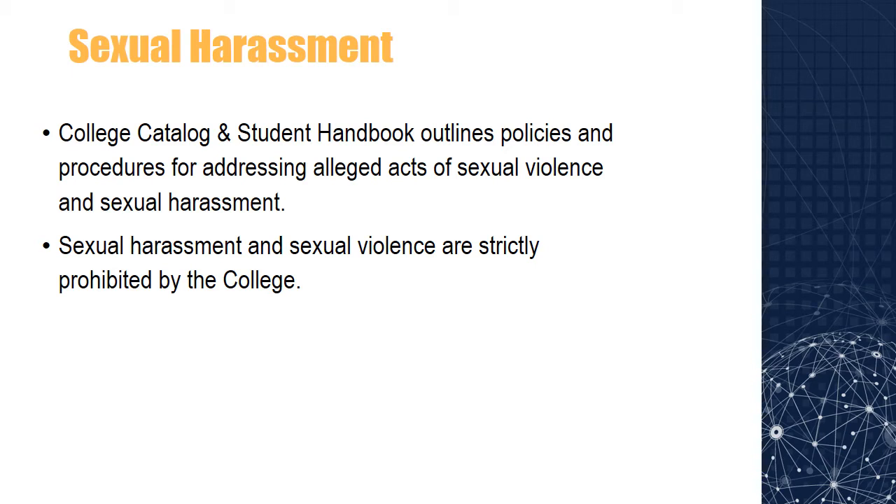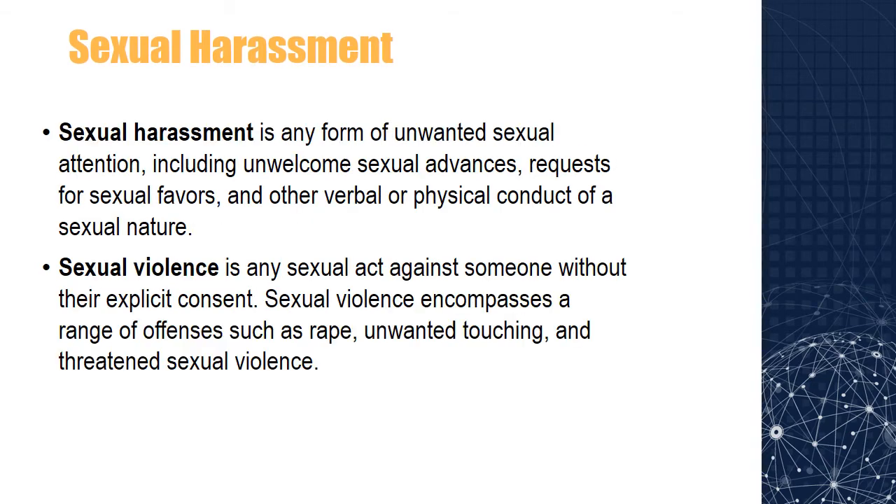Sexual harassment and sexual violence are strictly prohibited by the college. Sexual harassment is any form of unwanted sexual attention, including unwelcome sexual advances, requests for sexual favors, and other verbal or physical conduct of a sexual nature. Sexual violence is any sexual act against someone without their explicit consent. Sexual violence encompasses a range of offenses such as rape, unwanted touching, and threatened sexual violence.